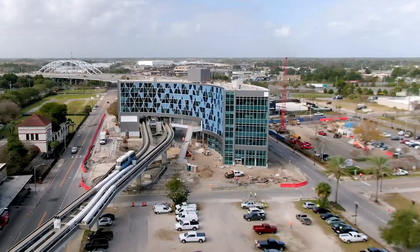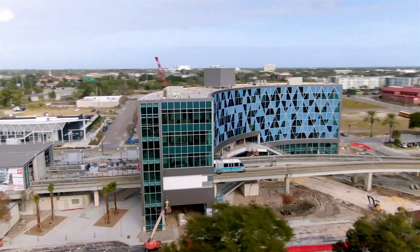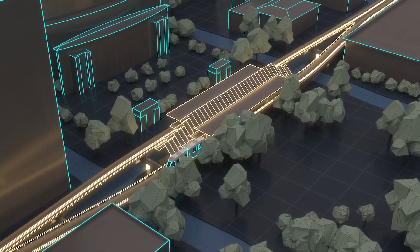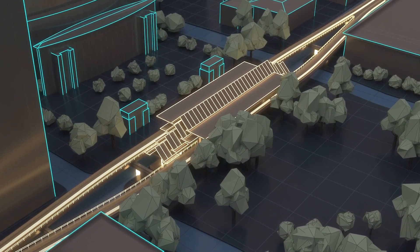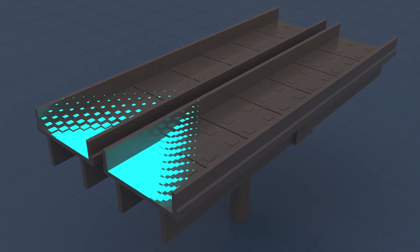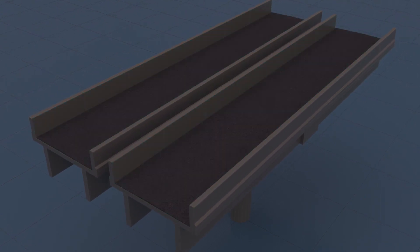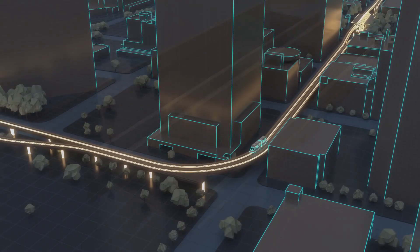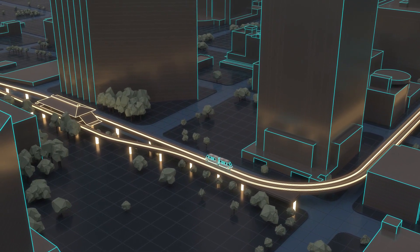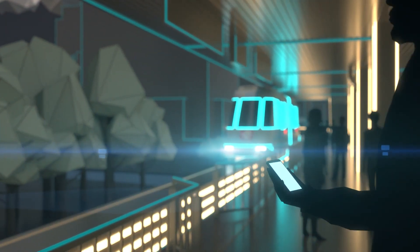Assets from the existing system, including the elevated structure and stations, are repurposed to reduce costs, while state-of-the-art operating technology and vehicles are incorporated to create a new, improved system and experience for the city. The existing infrastructure is transformed by removing the guide beam and adding a smooth running surface. The U2C offers the latest technology to allow customers to easily plan, track, and pay, turning their trips into efficient, custom-made journeys.